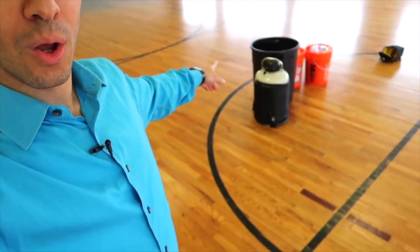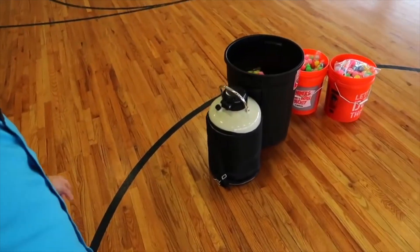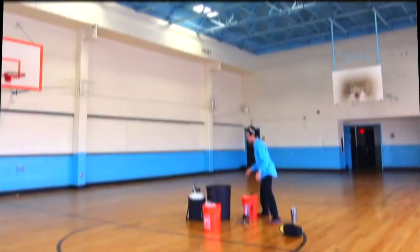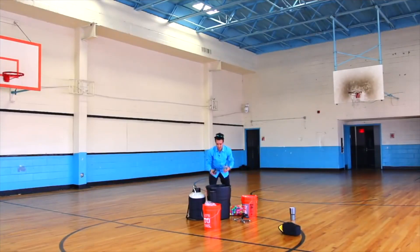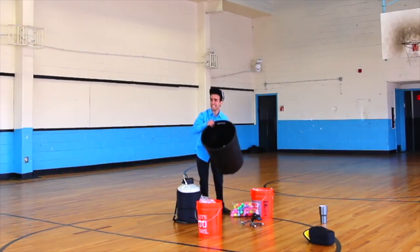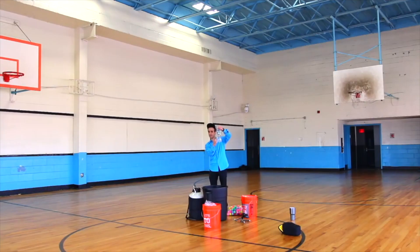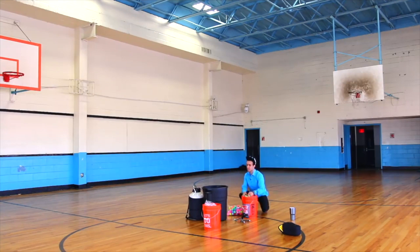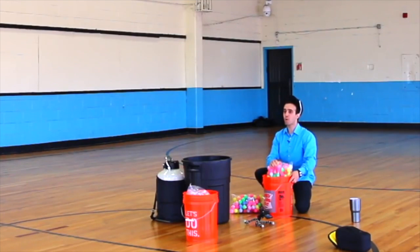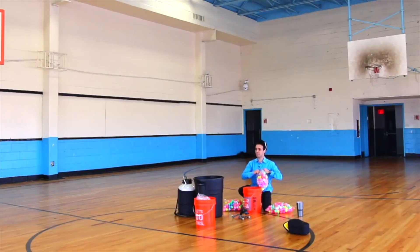We are here in the gym with the liquid nitrogen, the garbage can, and thousands of ping pong balls which are going to explode. I'm about to fill up this garbage can with ping pong balls — there are already a lot in here. I'm going to fill it up with liquid nitrogen until about here, put it in, then quickly dump the rest of the ping pong balls in. But before I do that, I'm going to cap off the bottle and let the pressure build.